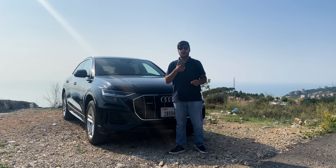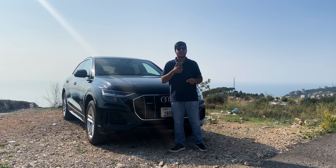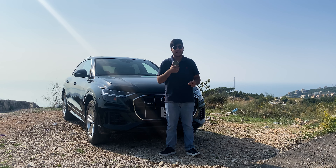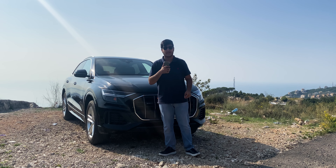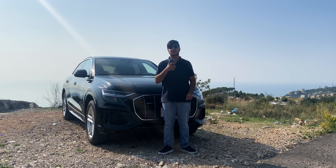Starting with the front, the Audi Q8 features Audi's iconic single-frame grille, giving it a bold and commanding presence on the road. The LED headlights are sharp and expressive, providing excellent visibility even in the darkest nights.